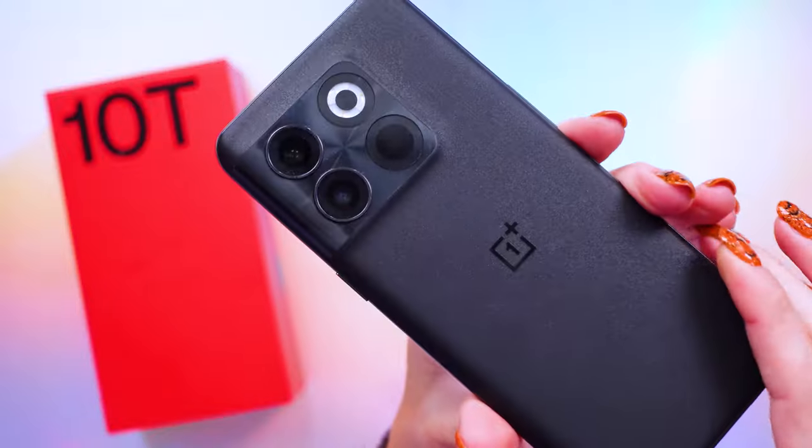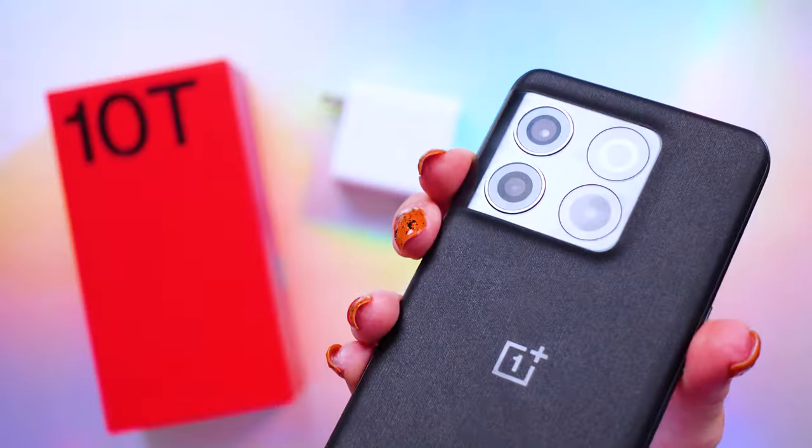If you're already a OnePlus fan and want to save money without going all out on a flagship, this is a solid choice — the biggest reason being that incredibly advanced charging speed. However, it's missing a lot of specs in 2023 that competitors offer at the same price. For example, the Google Pixel 7a is also under $500, has IP67 water resistance, wireless charging, and I'd argue better cameras. You really have to weigh what matters most to you — if fast charging is your priority, the 10T may be your pick; if you prefer wireless charging or better cameras, consider a competitor.